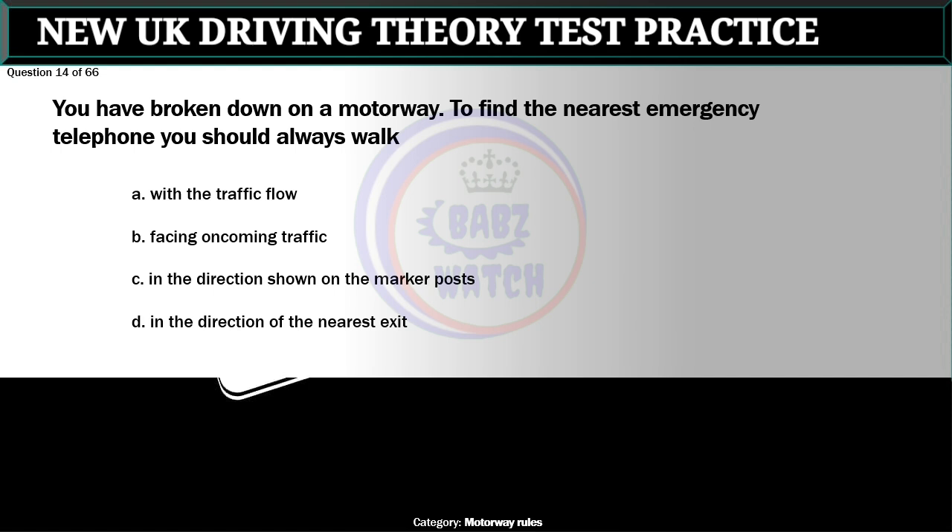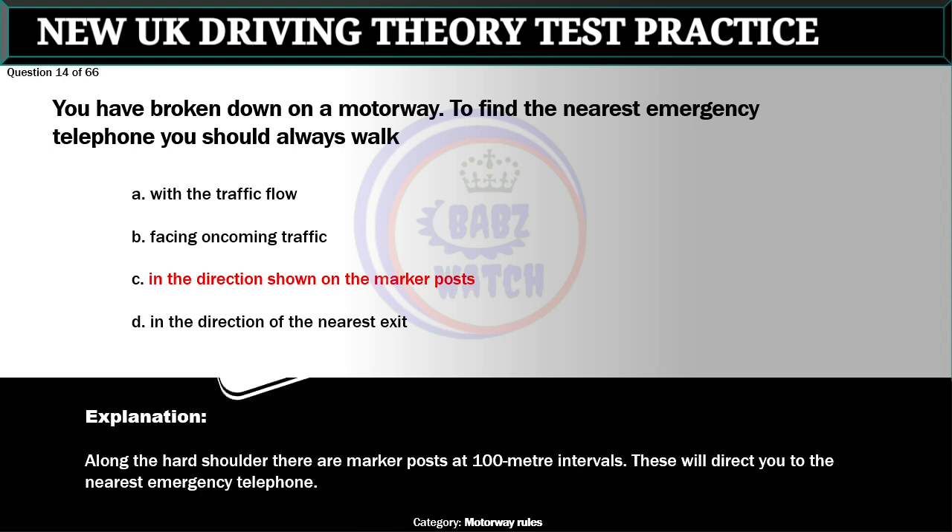Question 14 of 66. You have broken down on a motorway. To find the nearest emergency telephone you should always walk: A. With the traffic flow. B. Facing oncoming traffic. C. In the direction shown on the marker posts. D. In the direction of the nearest exit. The correct answer is C: In the direction shown on the marker posts. Along the hard shoulder there are marker posts at 100 meter intervals. These will direct you to the nearest emergency telephone.